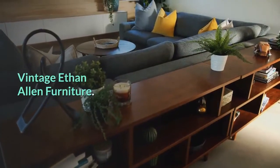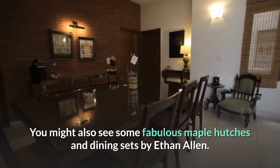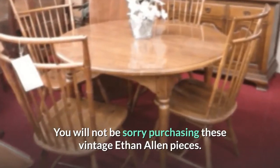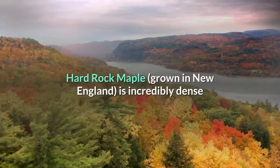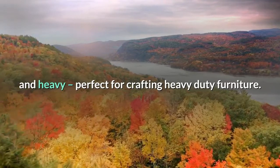Vintage Ethan Allen Furniture: You might also see some fabulous maple hutches and dining sets by Ethan Allen. You will not be sorry purchasing these vintage Ethan Allen pieces — they were built to last. Hard Rock Maple, grown in New England, is incredibly dense and heavy, perfect for crafting heavy-duty furniture.